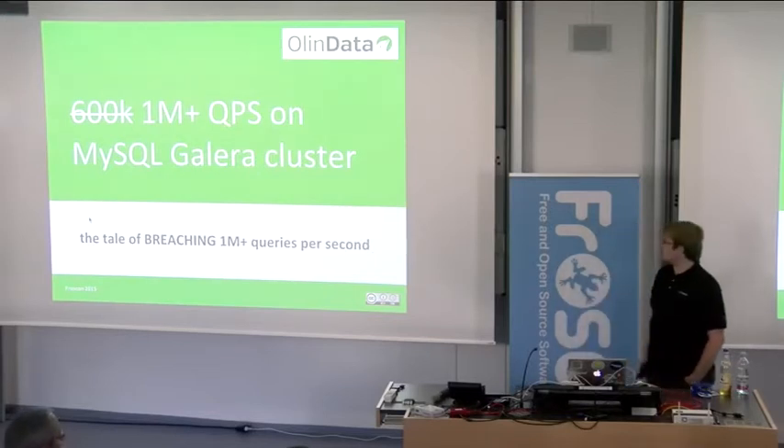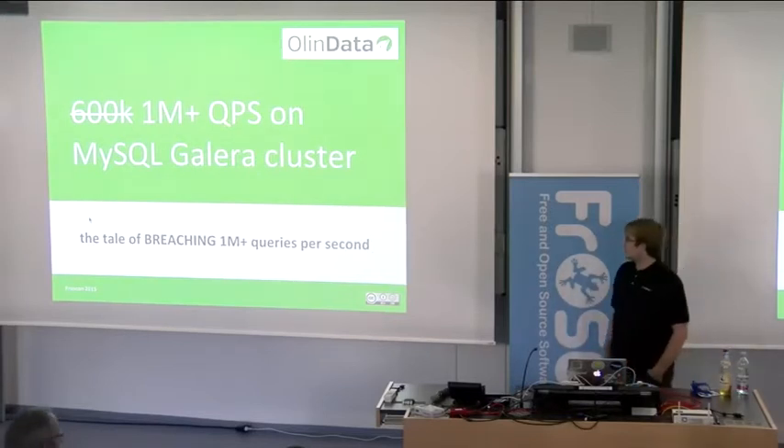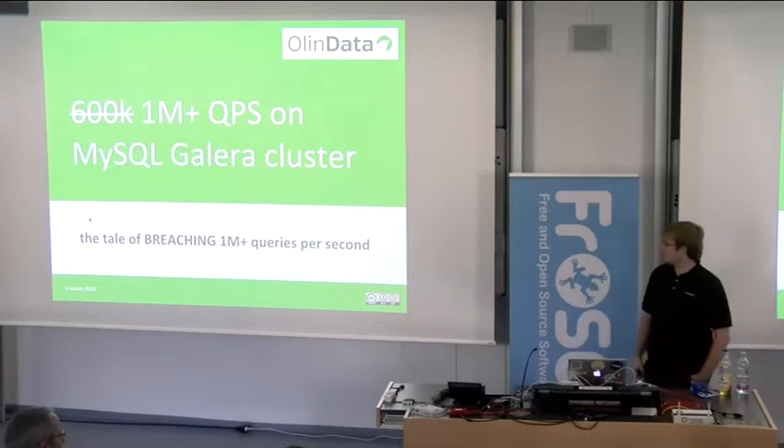In the next hour, I'll be telling you about a case study — a client of ours that we've built a Galera cluster for.